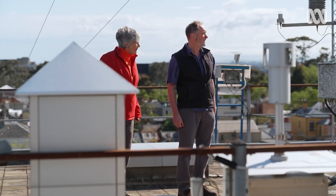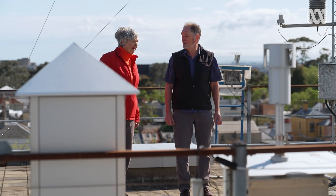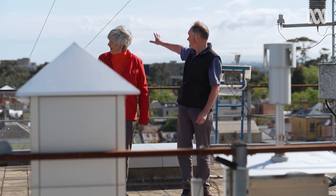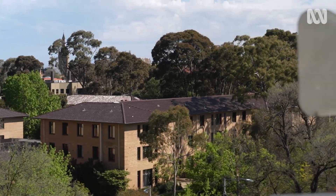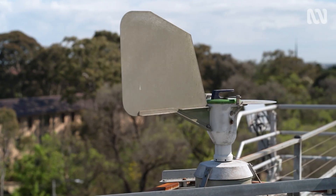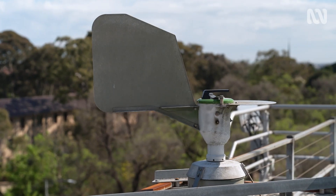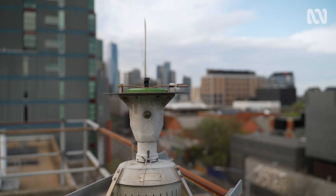Associate Professor Ed Newbigin is a biologist who's been specialising in pollen allergy research for over 25 years, and Ed's work is centred around this unassuming but very important little machine. The Burkhardt Spore Trap has been quietly chugging along here for decades, taking daily samples of the pollen in Melbourne's air.